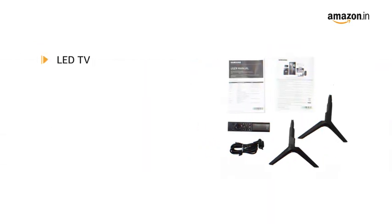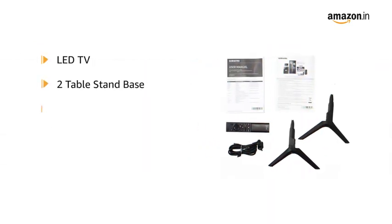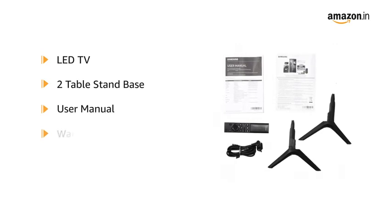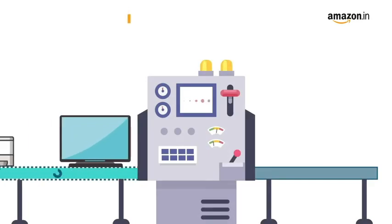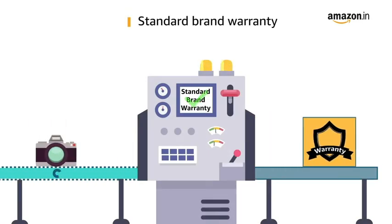The box includes an LED TV, two table stand bases, user manual, warranty card, and a remote control. This product comes with a standard brand warranty.